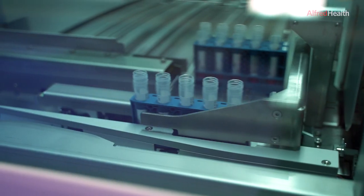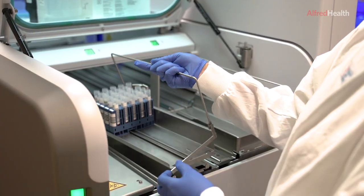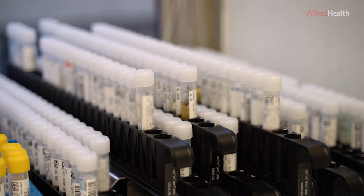It has taken immense pressure off our staff. In turn, we've been able to provide a faster turnaround time. We've been able to test more samples at one time, and it's allowing clinicians to make clinical decisions faster because the results are coming out faster.